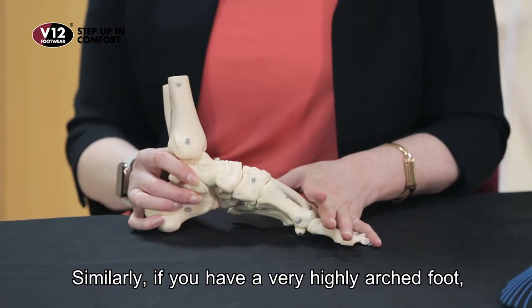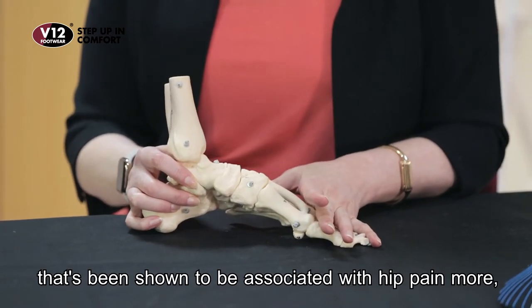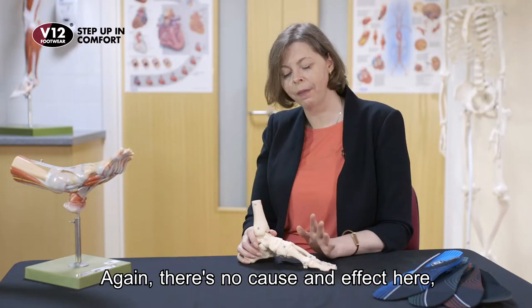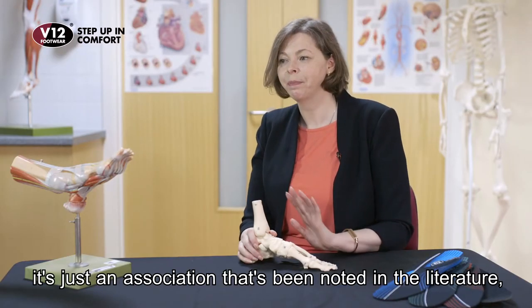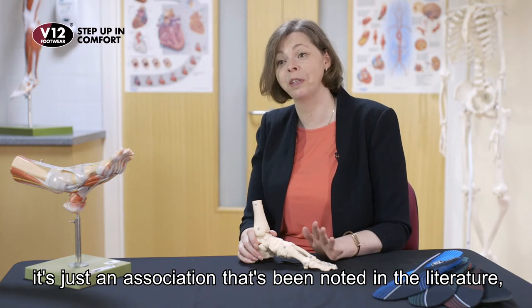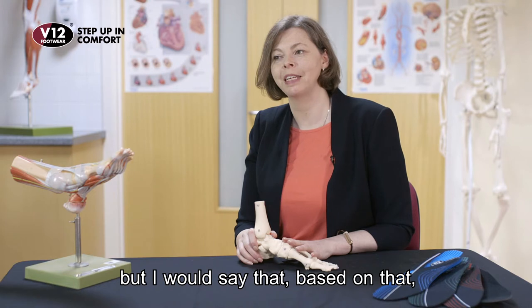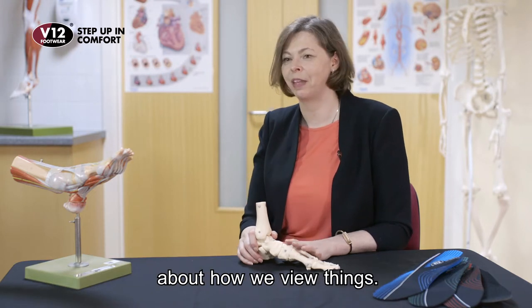Similarly, if you have a very highly arched foot, that's been shown to be associated with hip pain — and hip arthritis a little bit more. There's no cause and effect here; it's just an association that's been noted in the literature. But based on that, it might be worth being a little bit sensible about how we view things.